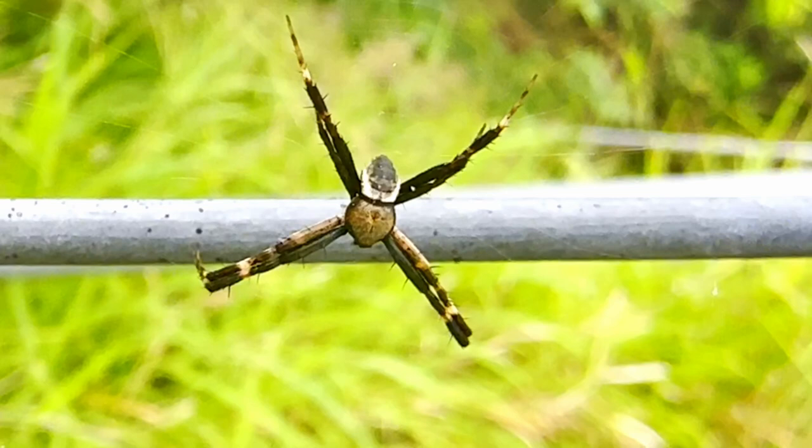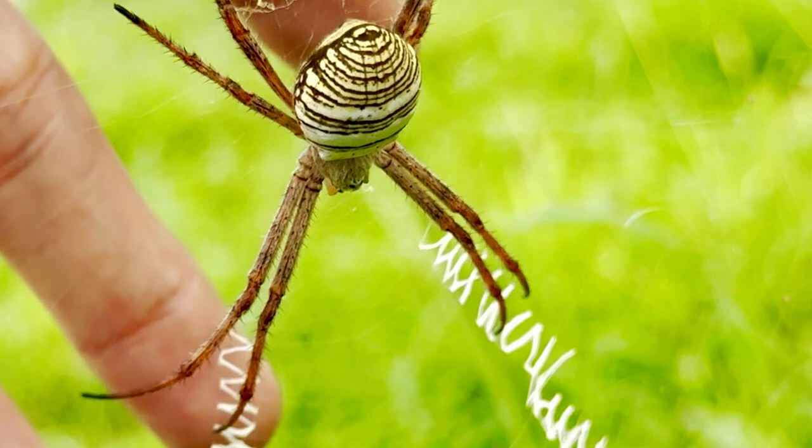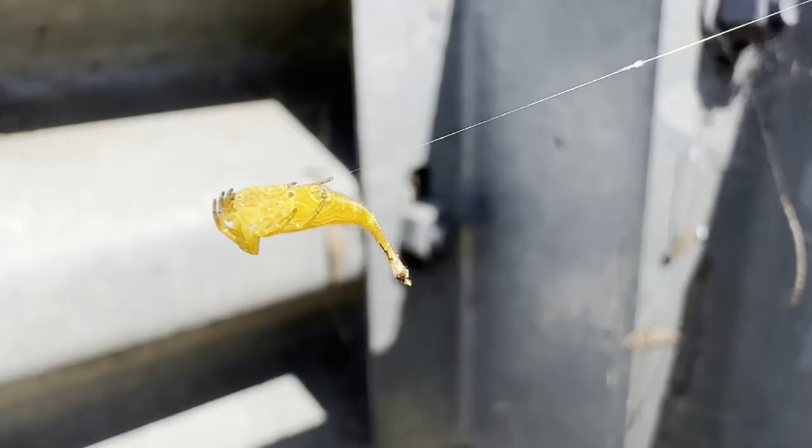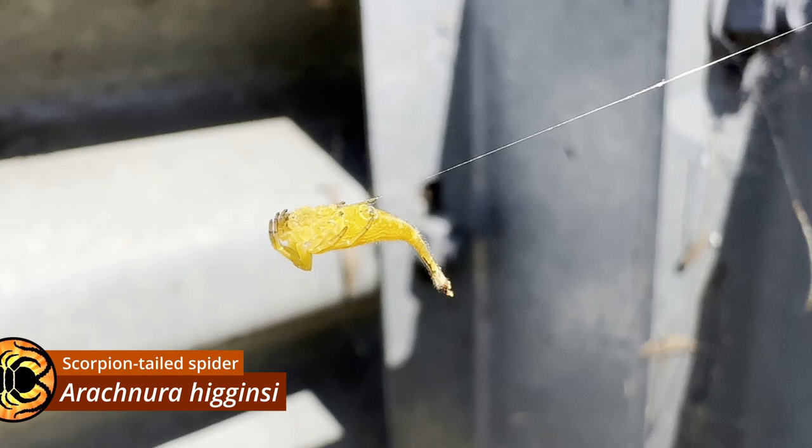Larger and somewhat less common in the area than Argiope chizolingi is the aptly named Argiope magnifica. One of the stranger orb weavers around Brisbane is Arachnura higginsi, the scorpion-tailed spider, though only females possess the namesake elongated tail.